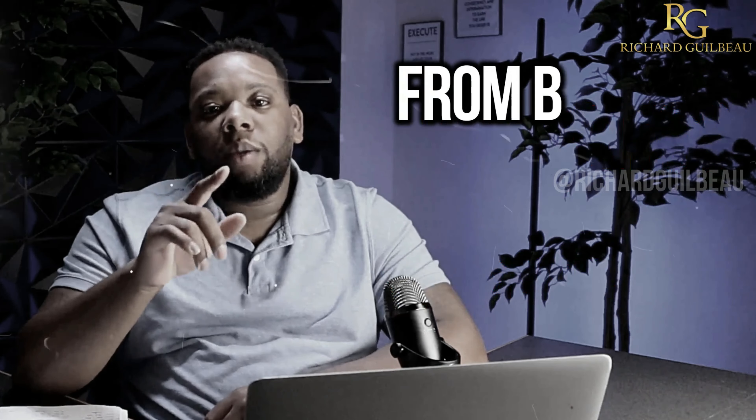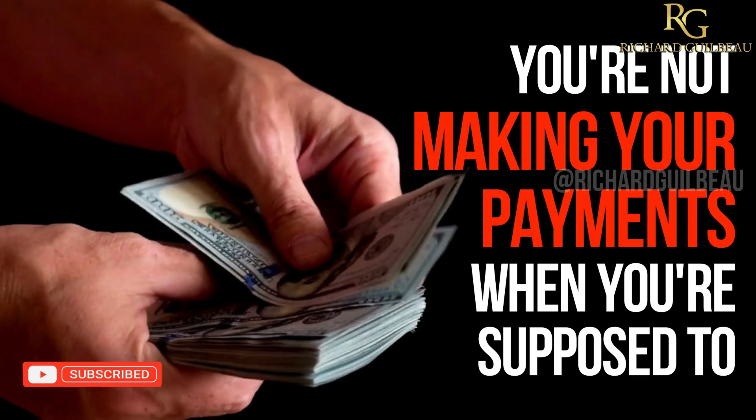These are two things that are stopping you from really building your business credit profile. The second reason why you're not being able to build your business credit profile is because you're not making your payments when you're supposed to.